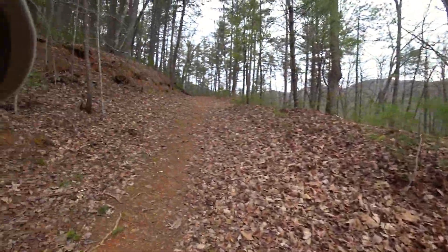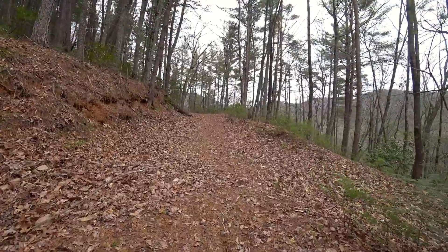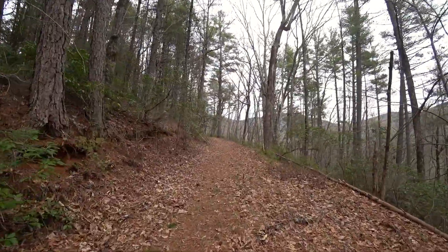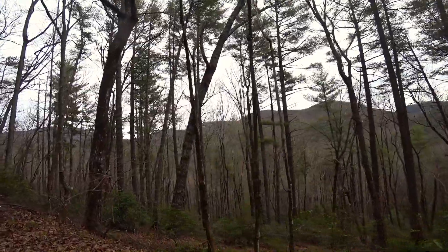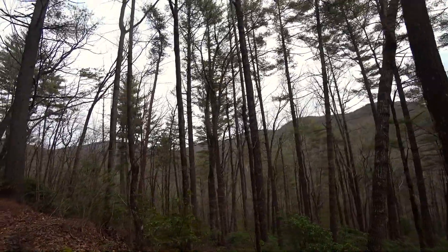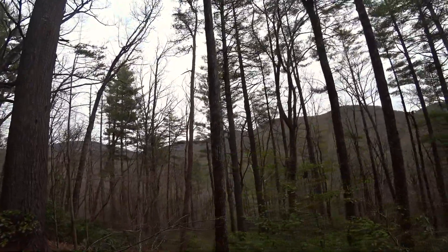One thing you notice as soon as you get on here — this thing is beaten out. People have clearly been coming and hiking this. I just don't know what it's called. You can see across that exposed rock. It may be Rocky Mountain, or I think there's one over there called Brushy Knob.